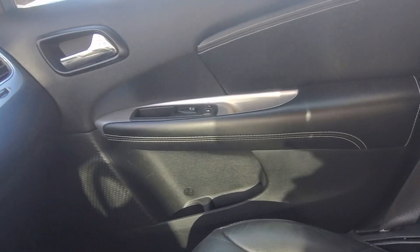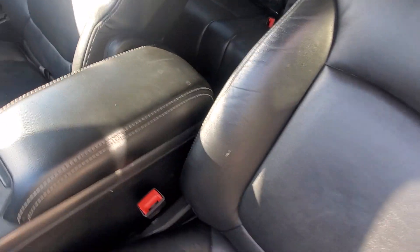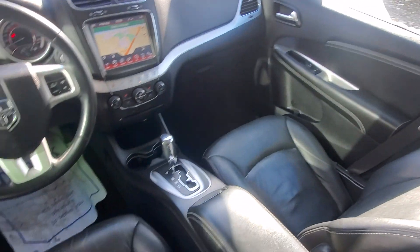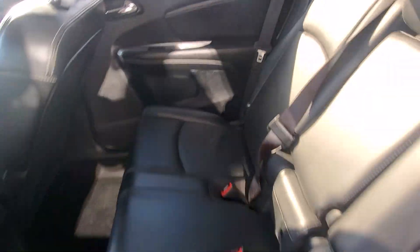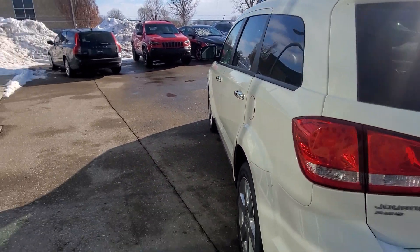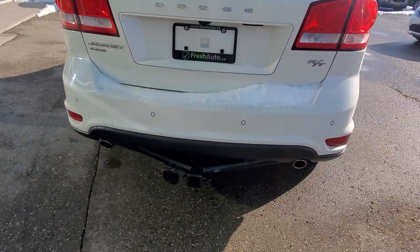This one only seats — sorry — only seats 5. This one also has remote start and a trailer hitch.